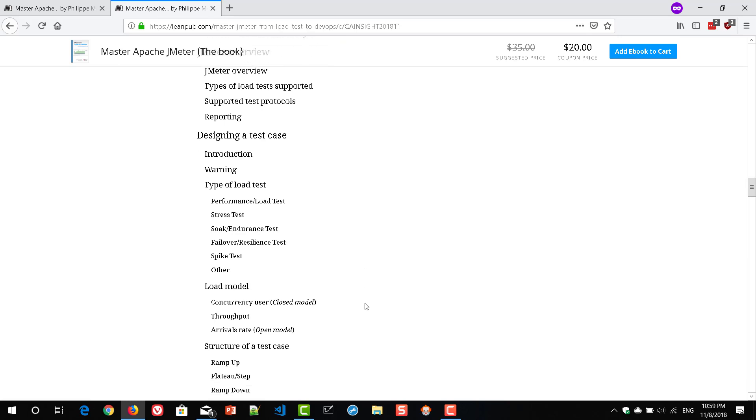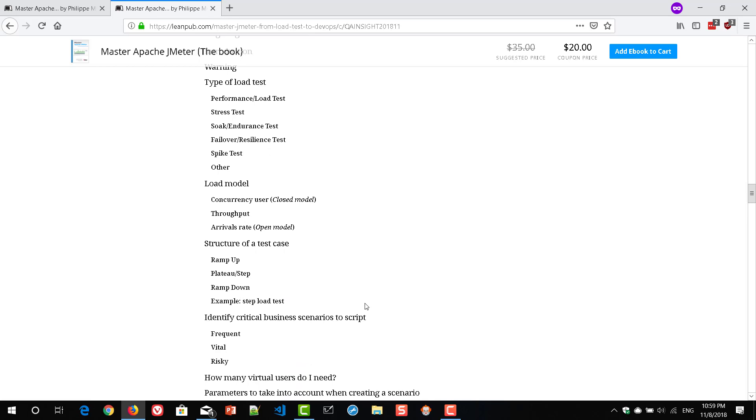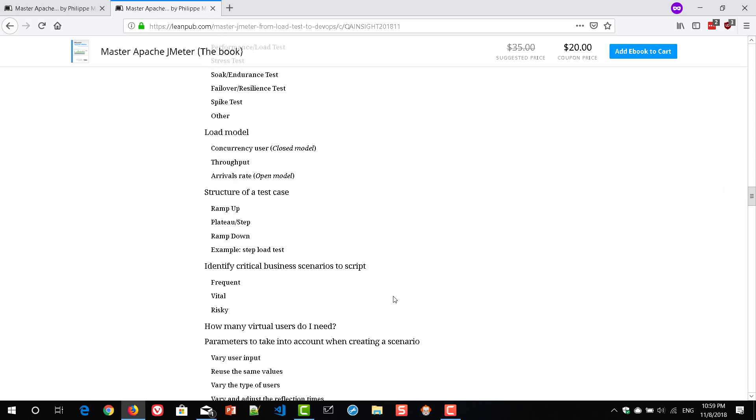It also discusses a workload model — how you have to design your workload model, whether you want to choose a closed model or open model, and some formulas are included. It covers the basic structure of a test case: how to design your thread group, ramp up, steady state, and ramp down. It also gives a lot of guidance on how you will be identifying which scripts to load, and if you have an e-commerce application, how to pick the right ones and proceed with scripting and execution.